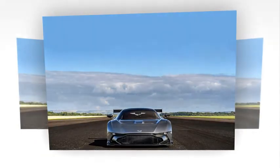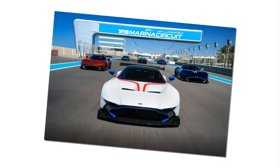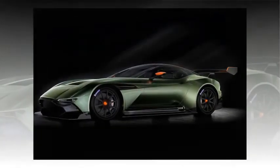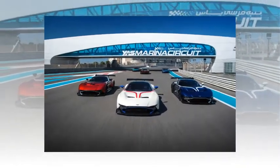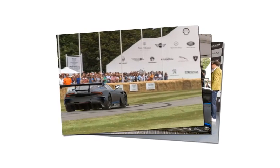F1-style pushrod suspension is aided by adjustable dampers, riding on unique 19-inch Michelin tires. Adjustable anti-roll bars and variable traction control offer a tailored level of driver assistance. Weight has been kept to just 1,350kg — 150kg less than the One-77, with which it shares its structure. The Vulcan is designed to meet full FIA race specifications, making it eligible to compete in several race series worldwide.